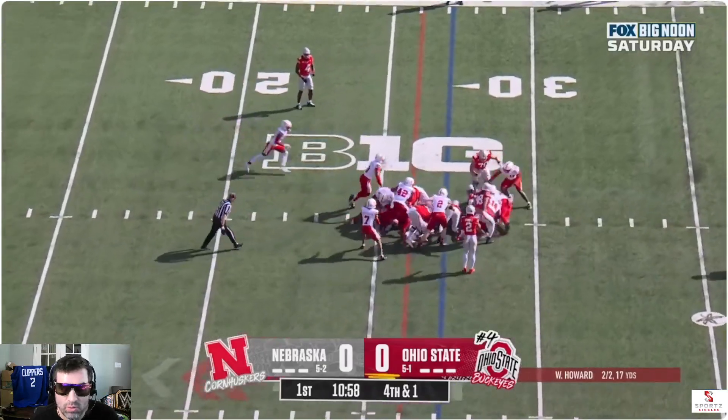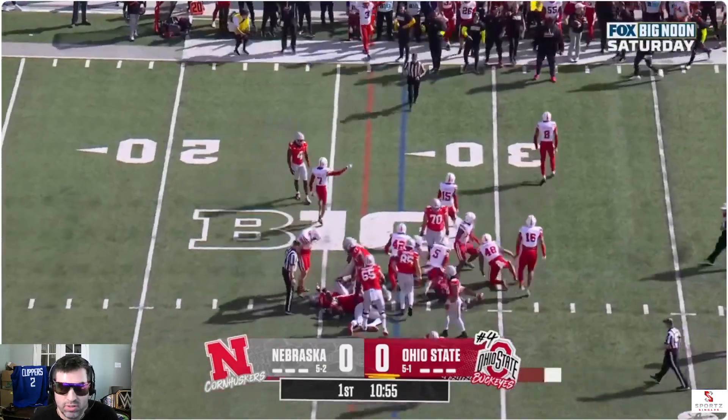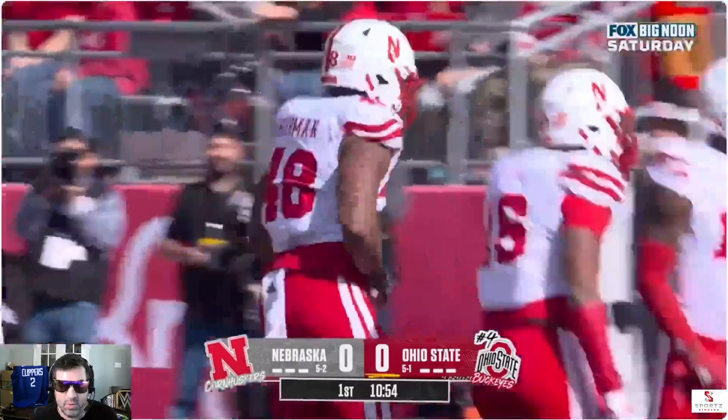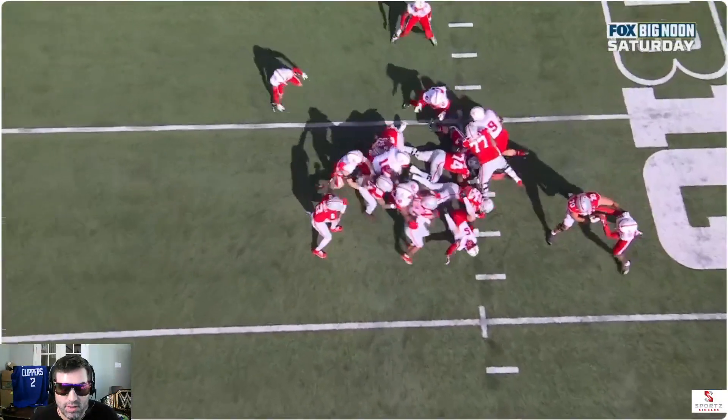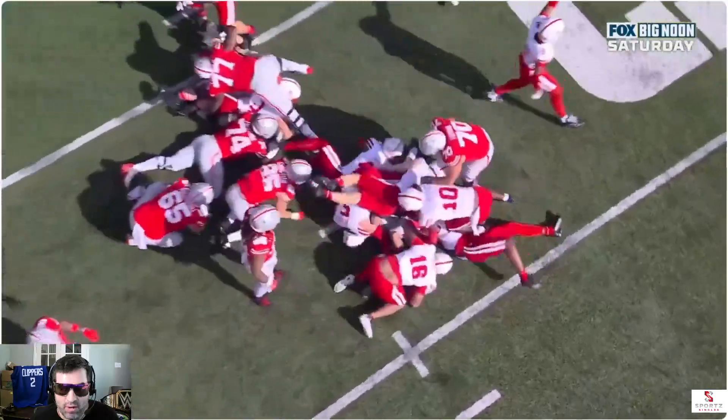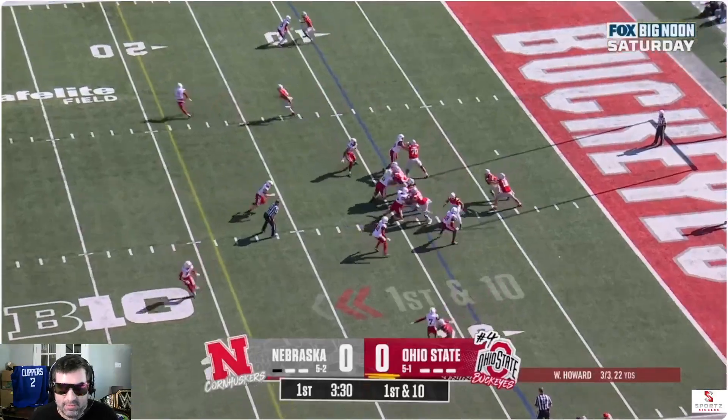Oh! Their defense didn't get it. No way. Wow, I love what they're doing right here. That left side of the defense collapsed. Come on, Ohio State, you're top four. You gotta get that.